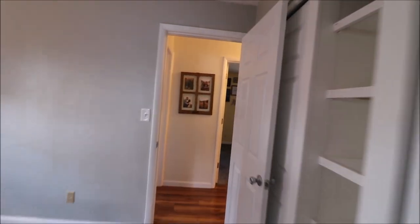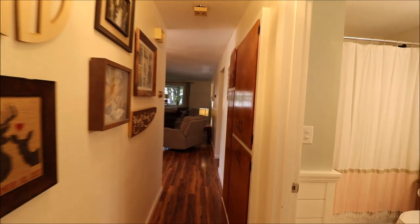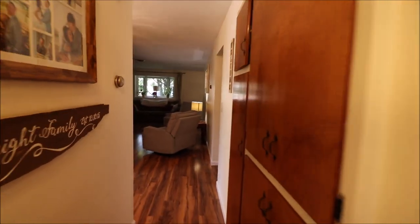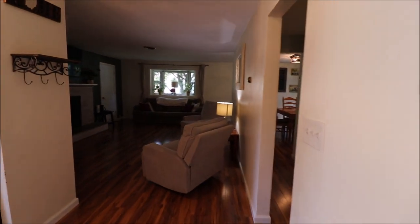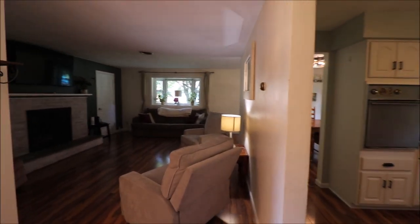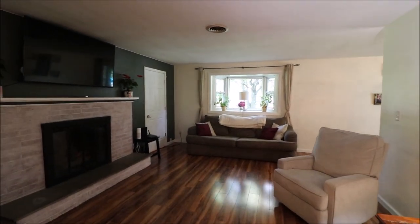So once again, 2116 West Lawn Drive, Kettering, Ohio. Three beds, two full baths, full brick ranch on slab, 1,350 square foot. This does sit on 0.32 acres, so really nice size backyard. Thanks for taking the time to look at the house with me, and hope to hear from you soon. Have a great evening.